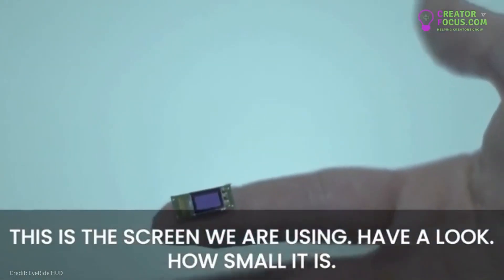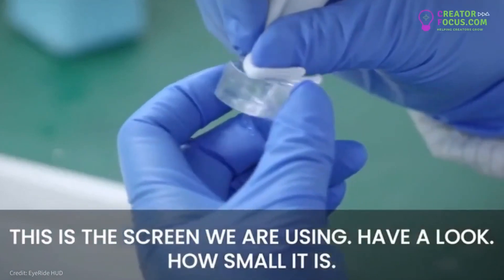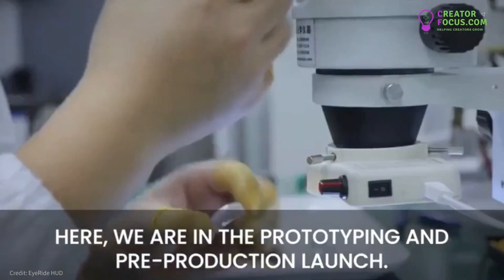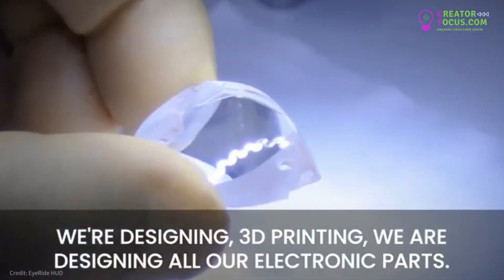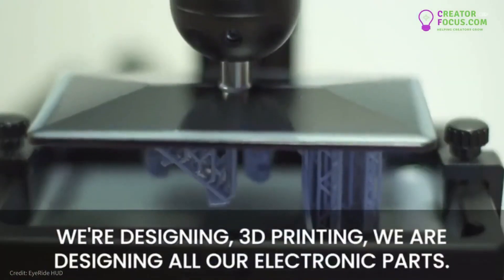This is the screen that we are using — have a look how small it is. Here we are in the prototyping and pre-production launch room. We are designing with 3D printing here and designing our own electronics boards.